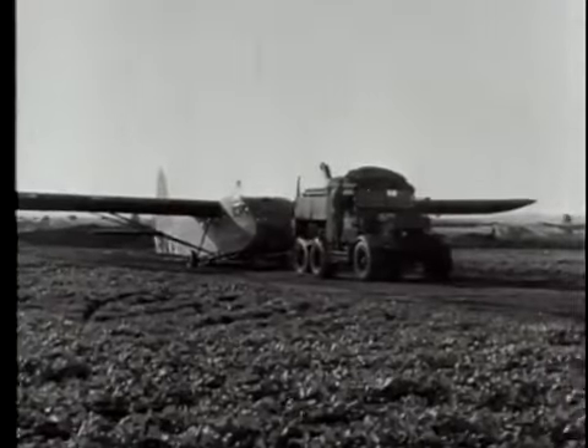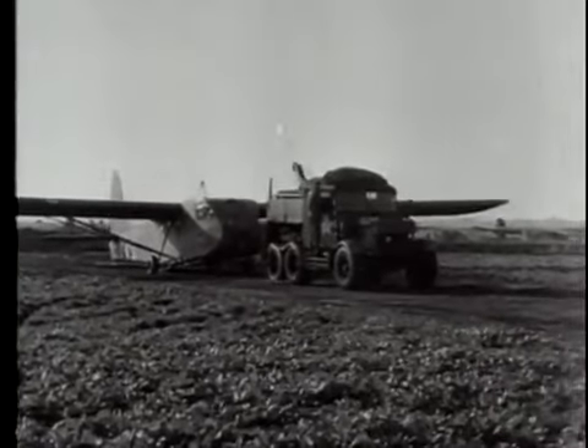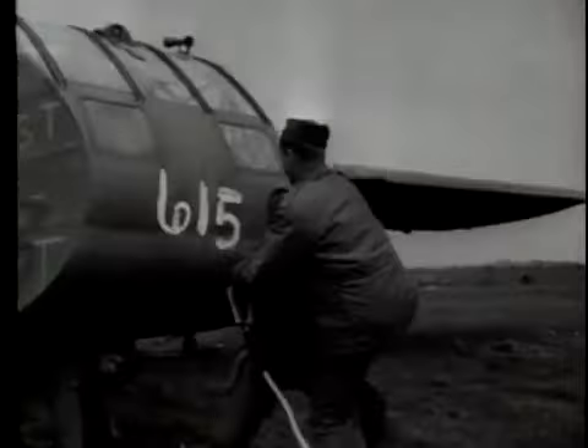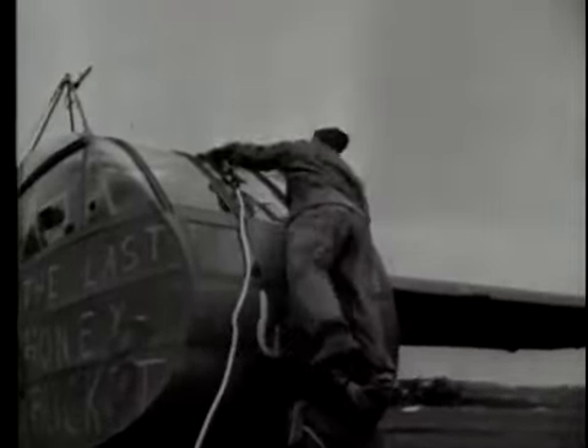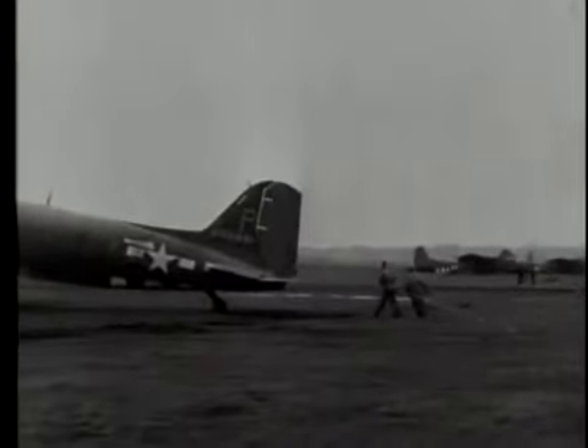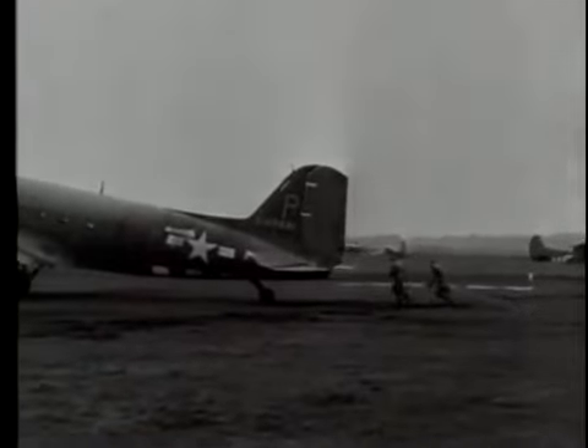Meanwhile at the glider field — an improvised airstrip — preparations are made for the pickup, attaching the tow rope on one of the several types of gliders used during the airborne invasion. A C-47 taxies into a towing position to receive the other end of the rope.